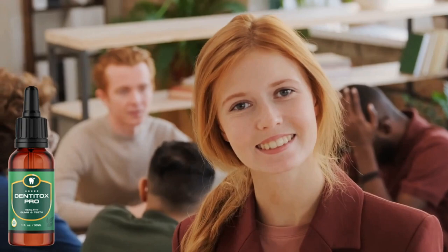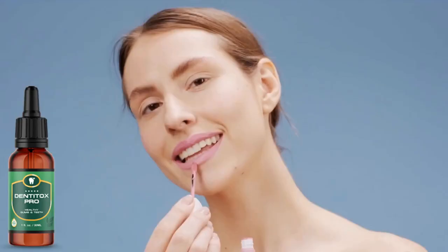Despite the fact that one out of every five adults thinks that a person's smile is the first thing they notice, the vast majority of adults ignore their dental health.